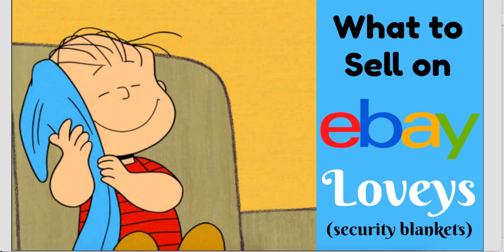Hey eBay friends, it's Suzanne A. Wells. Thanks for coming back for another episode. Today is a quick what to sell, and the item is — or are — loveys. L-O-V-E-Y-S. Basically, these are security blankets with a little animal attached to them, a little stuffed plush animal.